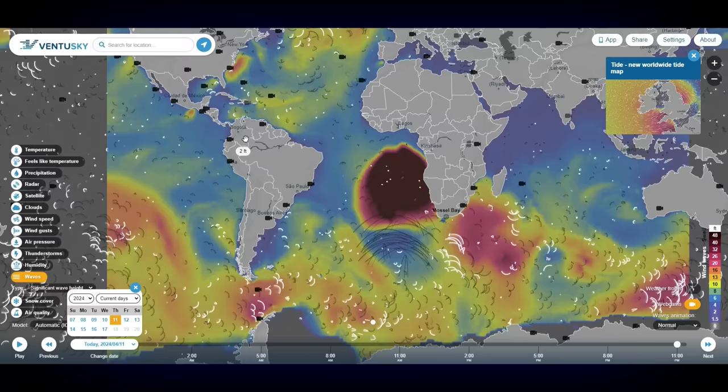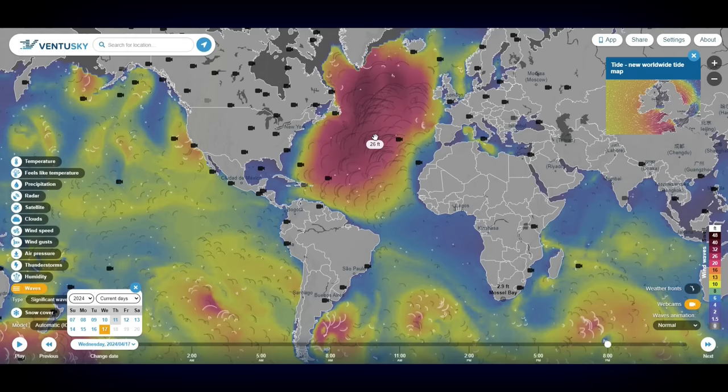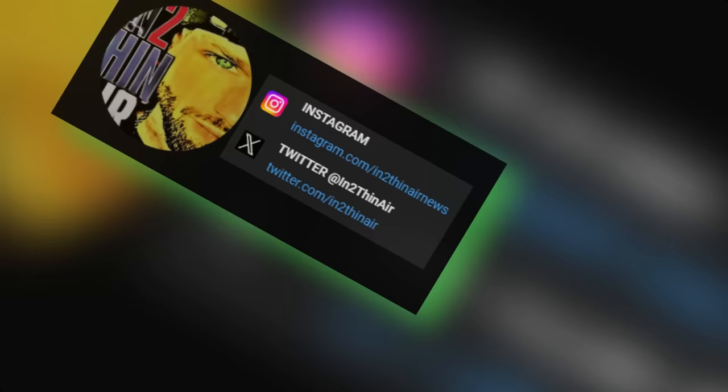After that it just slowly moves up the African coast. Thursday the 11th, Friday the 12th, Saturday the 13th, Sunday the 14th, Monday the 15th, and then Tuesday and Wednesday — this thing bleeds all the way into the Atlantic Ocean. My friends, what are we looking at here? I'll dig into this some more and bring you whatever information I come across. Check out X for more updates.